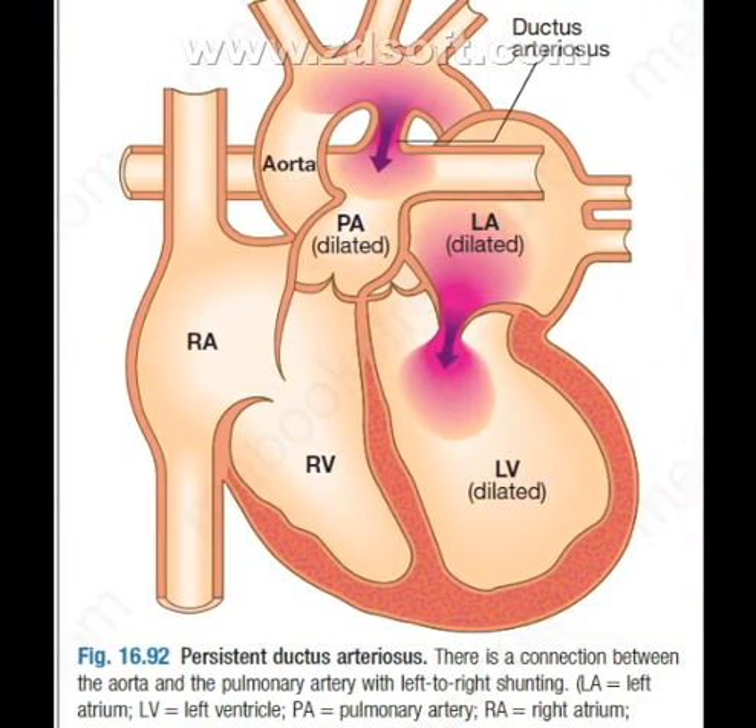This diagram shows the persistent ductus arteriosus. There is a connection between the aorta and the pulmonary artery with a left-to-right shunt, where blood flows from the aorta to the pulmonary artery. Thank you viewers.